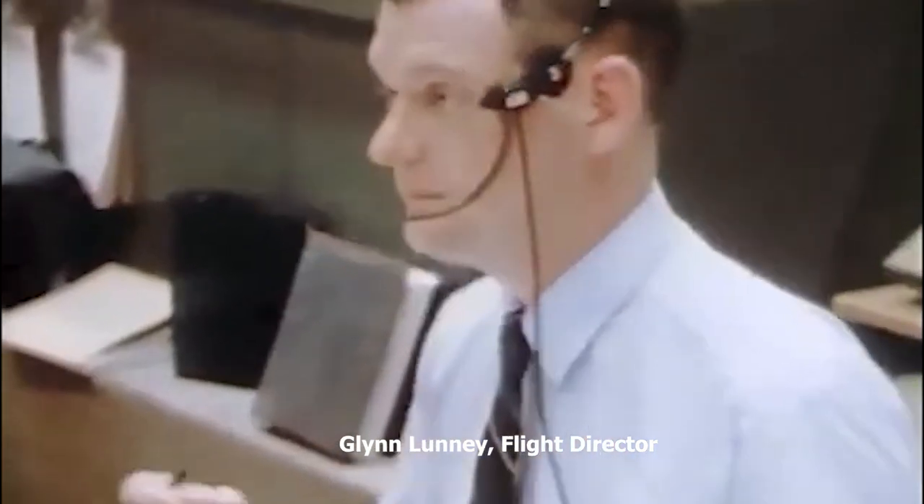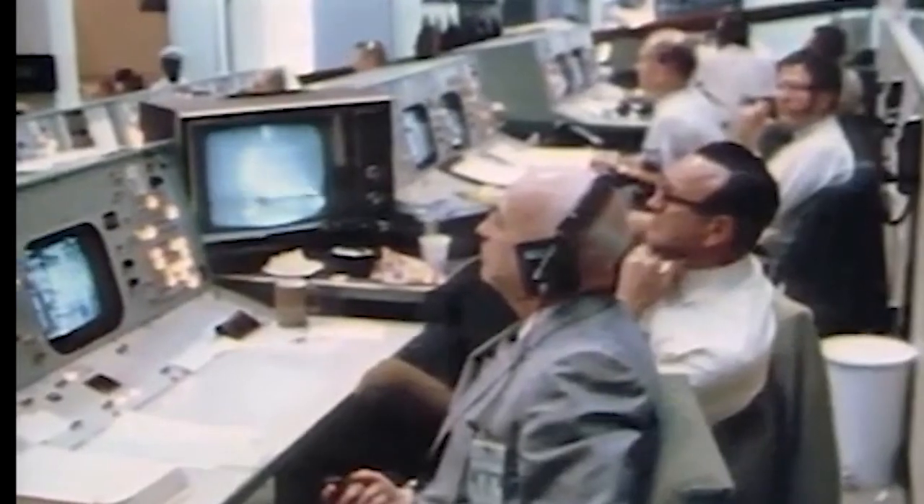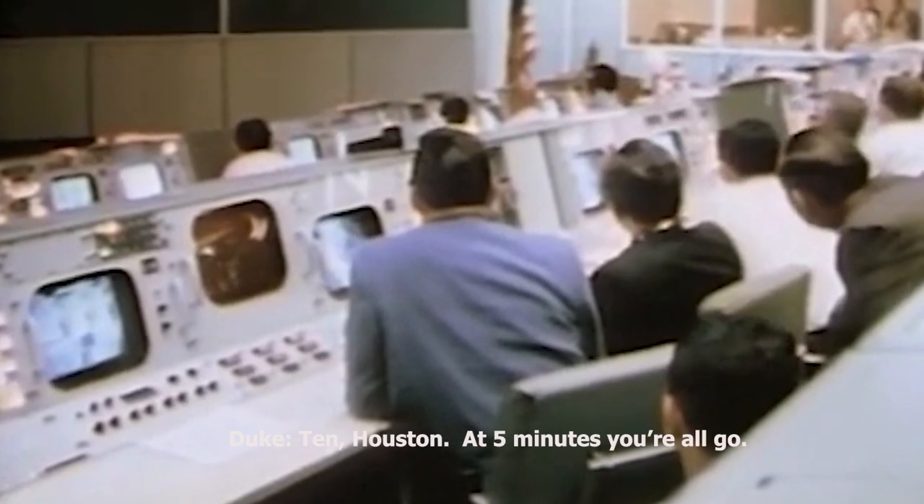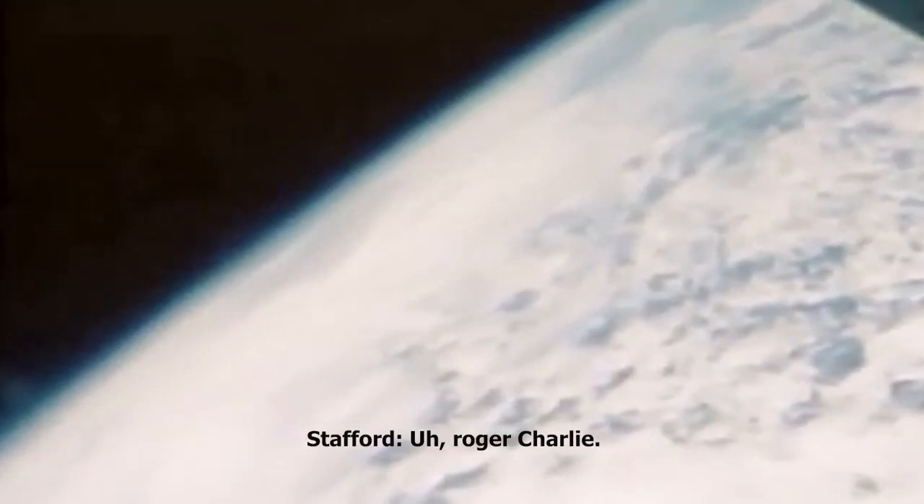Flight director taking a status check — everyone says go. Four minutes, fifty seconds: two hundred and thirty miles downrange, seventy-six miles high. Ken, at five minutes you're all go, all your systems are looking great. Five minutes — Ken is go. You're right on the track.